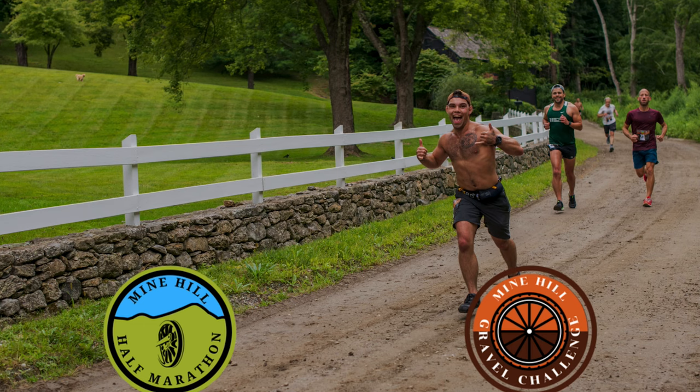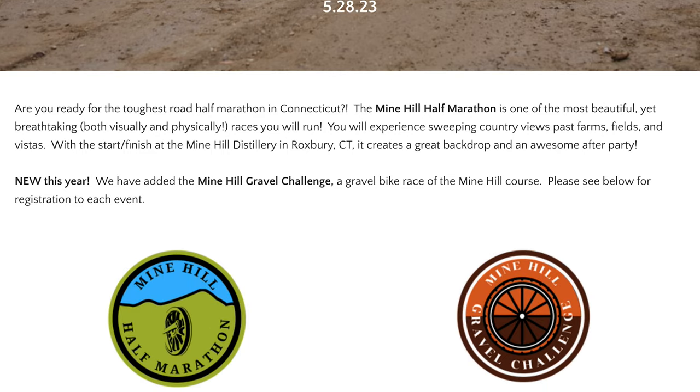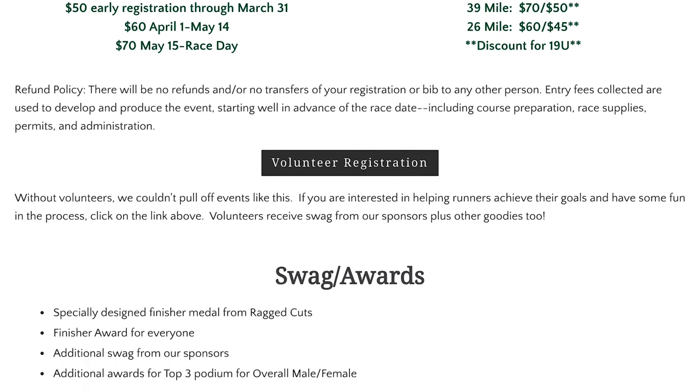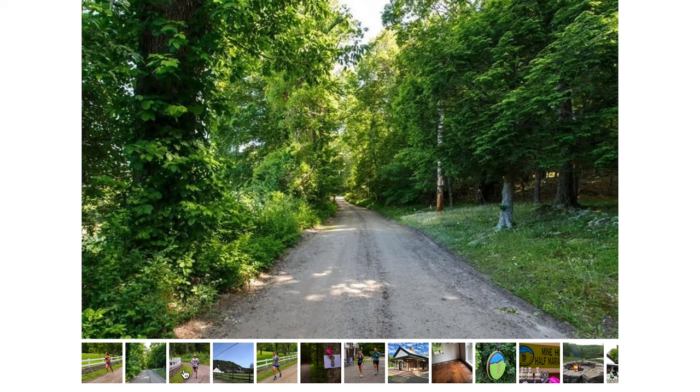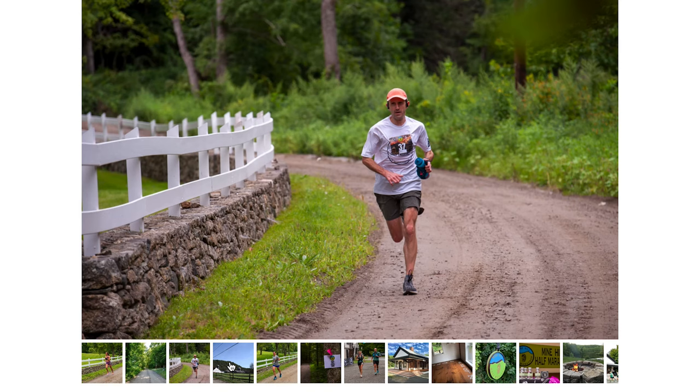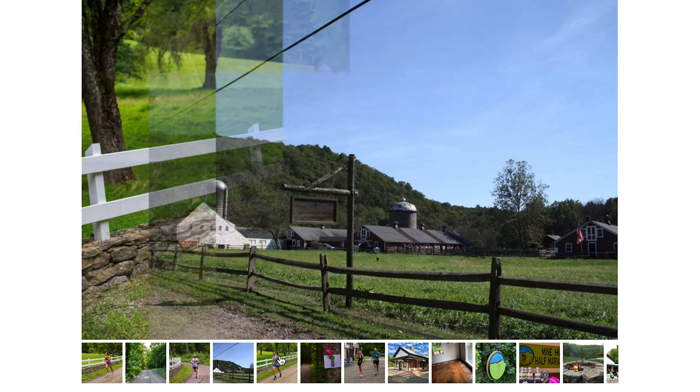Hey guys, so this is a recap of the Mine Hill Gravel Challenge that Joy and I did on Sunday, May 28th. The event actually started as a half marathon run and it's been going on that way for several years. Just this year in 2023, they added a gravel bike race to it. So the course was designed as a half marathon distance — approximately a 13.1-mile loop — both the running race and the gravel bike race were held on the same day.